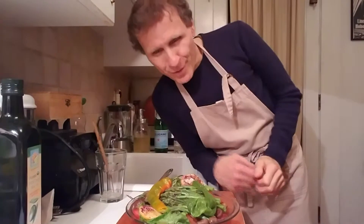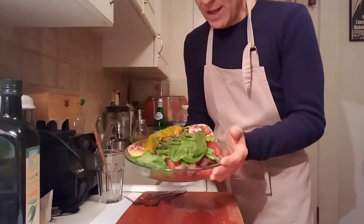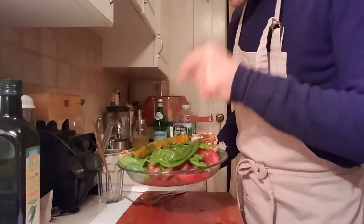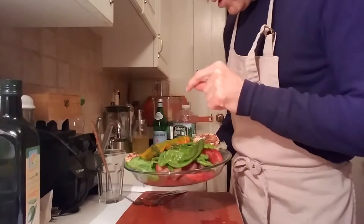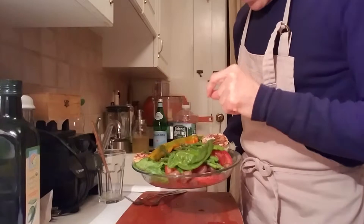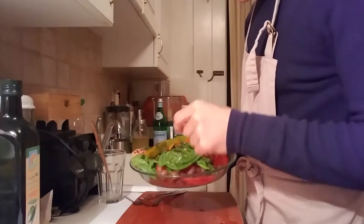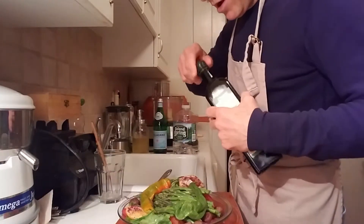Hello my friends, tonight's organic meal: we have romaine lettuce, tomato, chestnut, asparagus, hot chili peppers, and lemon, topped with pink volcanic sea salt and some sumac.